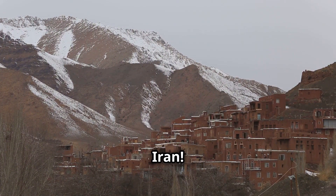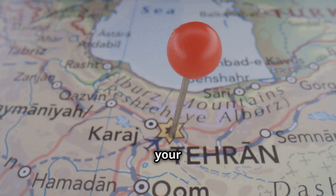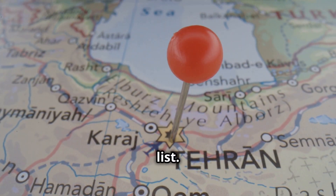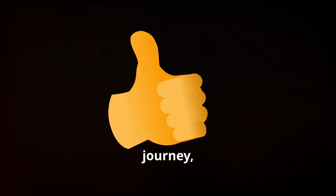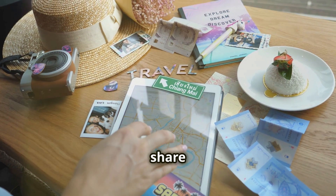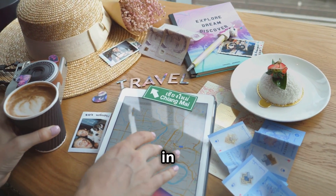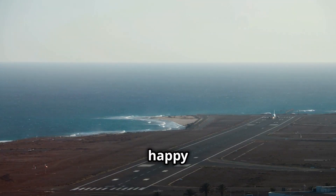And there you have it — ten incredible places to visit in Iran. I hope this video has inspired you to add this beautiful country to your travel bucket list. If you enjoyed this virtual journey, give this video a thumbs up, subscribe to the channel for more travel adventures, and share your own travel stories and tips in the comments below. Until next time, happy travels everybody!